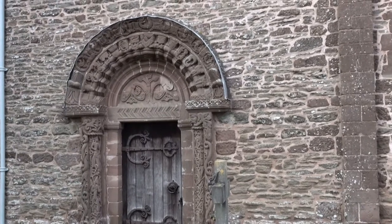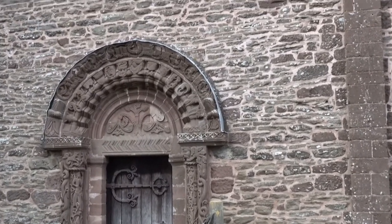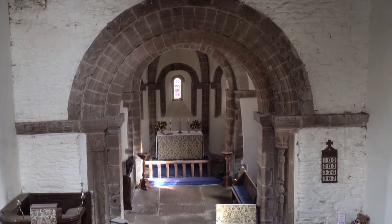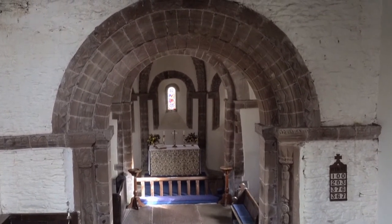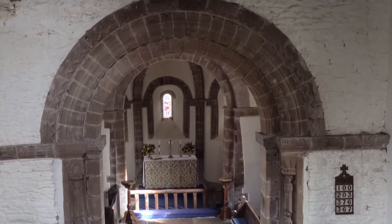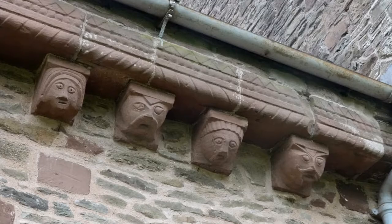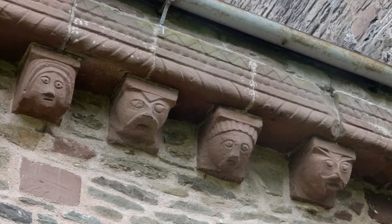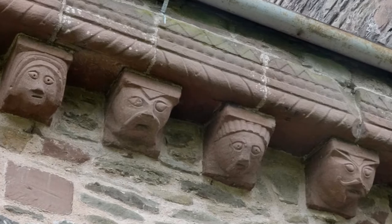The nave doorway, the 80 corbels encircling the outside, the chancel arch, the windows of the rounded apse and the ribs of its vaulting are all rich with these carvings, curious in design and amazingly preserved. It is incredible how they have withstood so well the rains and frosts and winds of 800 winters.